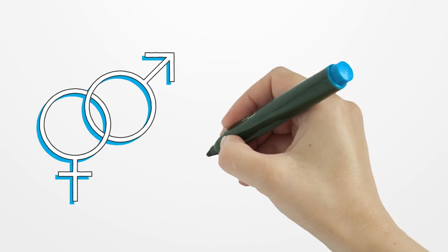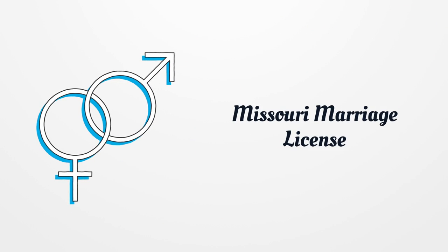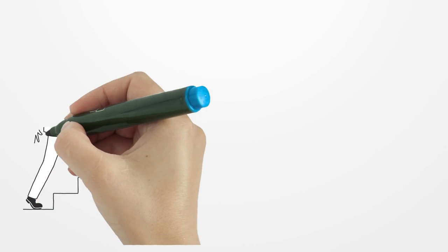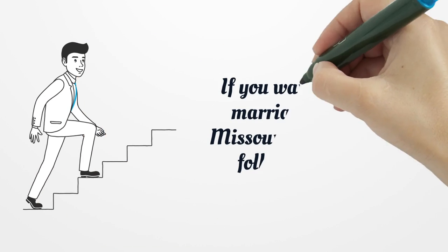Missouri Marriage License. If you want to get your marriage license in Missouri, then you must follow these steps.